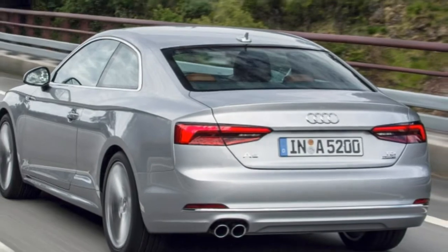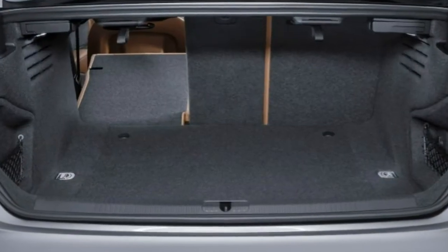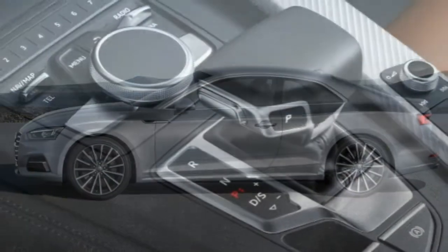Body styles, trim levels, and options: the 2017 Audi A5 is a four-passenger luxury coupe that is also available as a cabriolet convertible. The higher-performing S5 is covered in a separate model review.